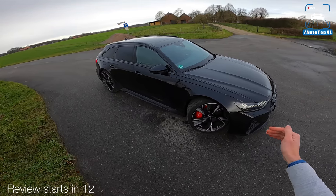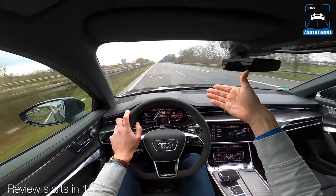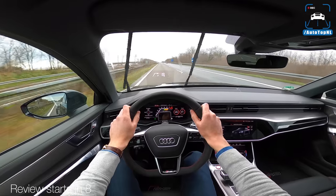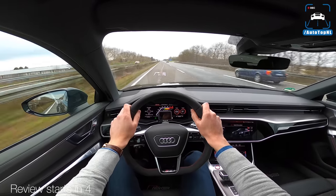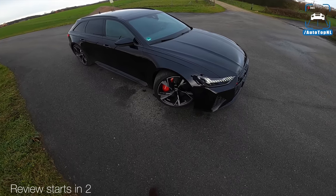Good job, Audi. Wider than a regular A6. A little bump — what is that little chin? More bumps. There we go. Bump here, air suspension, bump there. That's pretty crazy.